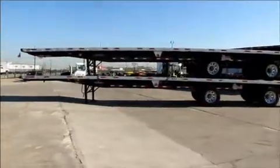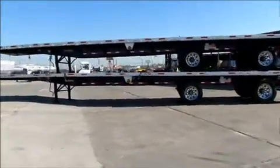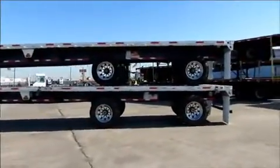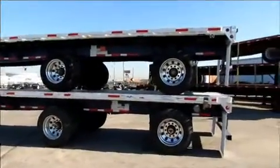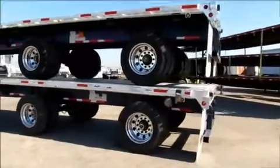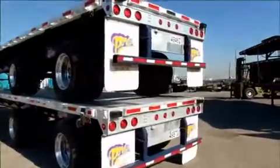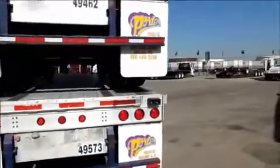Here at Porter Truck Sales we have several 2006 Fontaine 48x102 combo flats. They're fixed spread air tandem, 22.5 tires on aluminum wheels, they have aluminum floors, and an 80,000 pound frame rating.